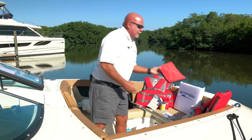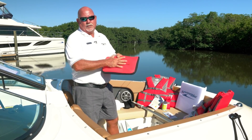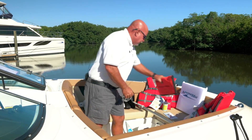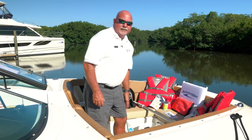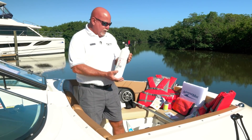You will have a flare kit in case of an emergency. You need to know how to use your flares aboard — I will show you how to deploy those if need be. You'll have a signaling horn to get somebody's attention. Your boat's going to come with a fire extinguisher as well.